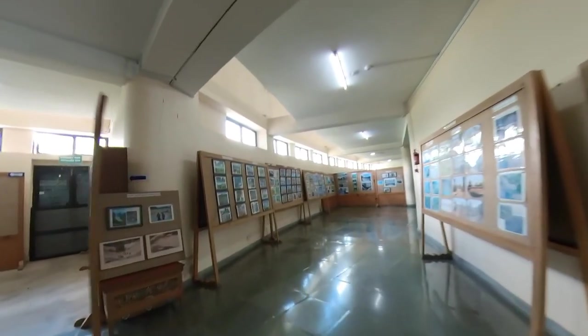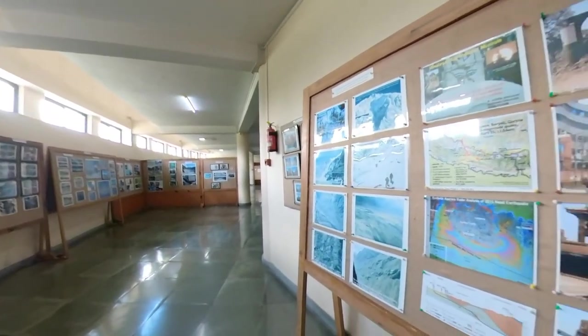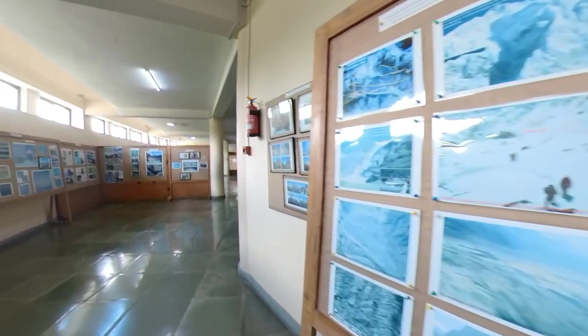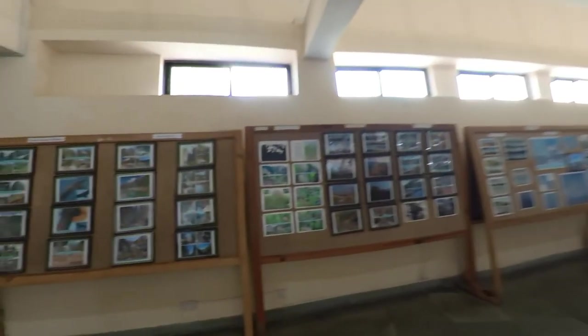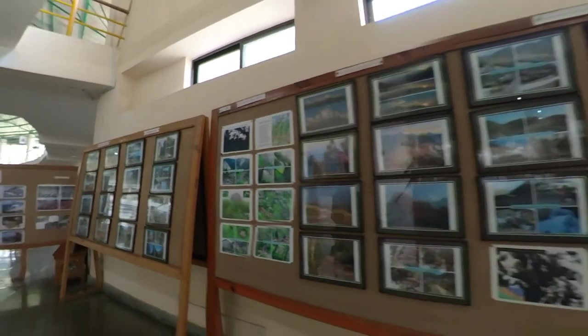These are all photos of those expeditions. There are also exhibits for disasters in Nepal and the Himalayas — too scary. That's all for this section and we'll move to the other side. You can also see more of what's inside this museum.